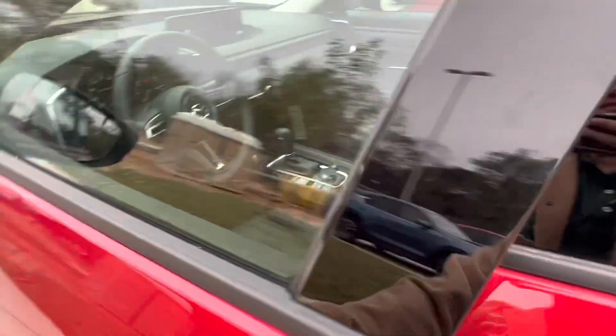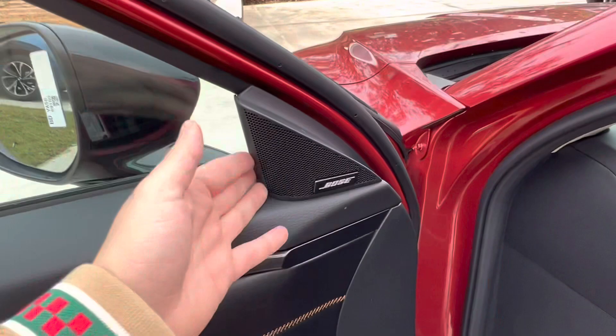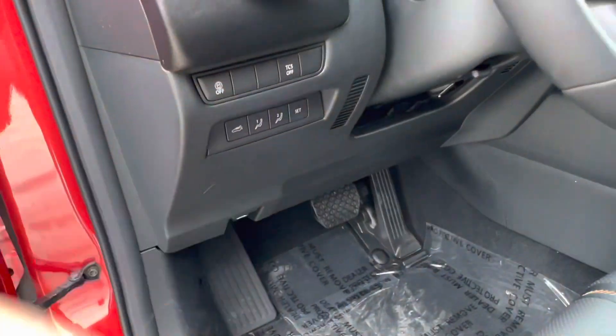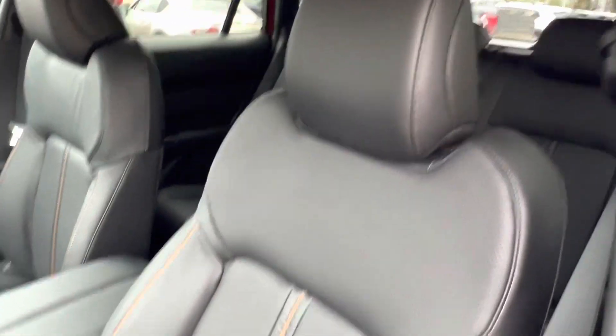Hopping into the interior of our CX-50, we see that we have a lovely black with brown interior. The vehicle includes the upgraded Bose audio system, and as we take a look down below, we see we have seat memorization for your fully electronically controlled heated and ventilated front row seats, which feature a perforated leather design and brown stitching.